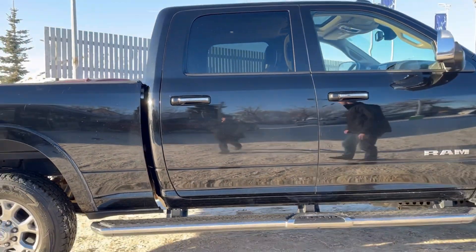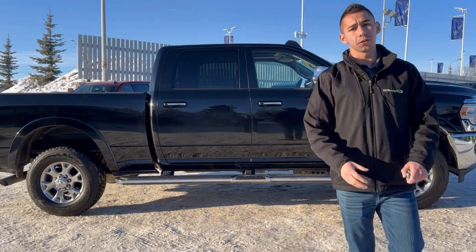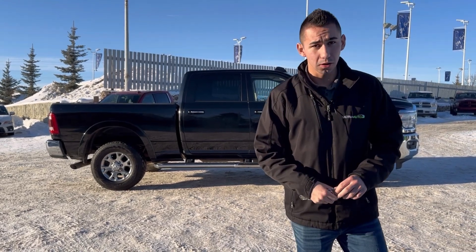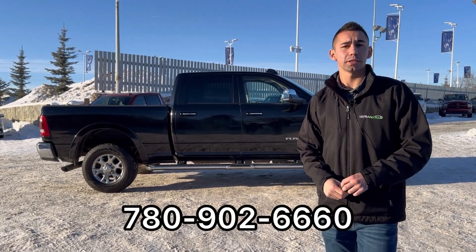So guys, there's a quick glimpse of this truck. Come on down and check it out for yourself — this one is a sweet one. These one tons are great trucks and hopefully we can make this one yours. Give me a call or text 780-902-6660. Bye for now.